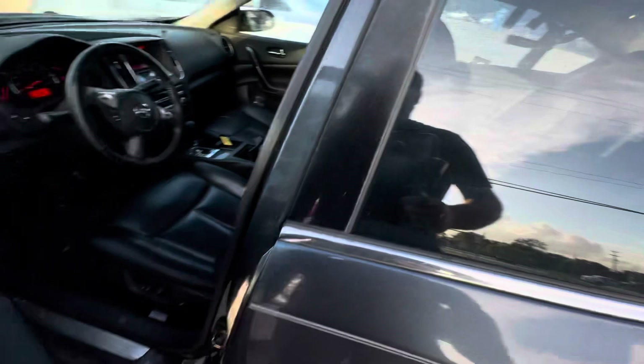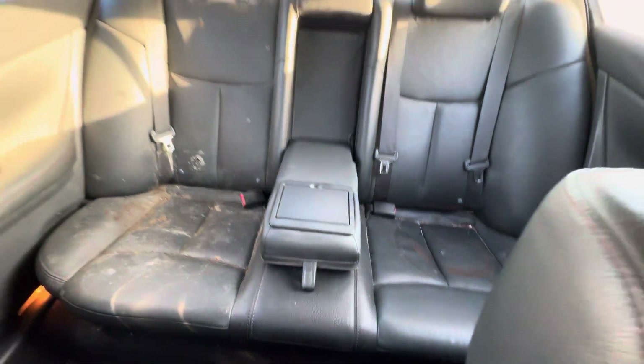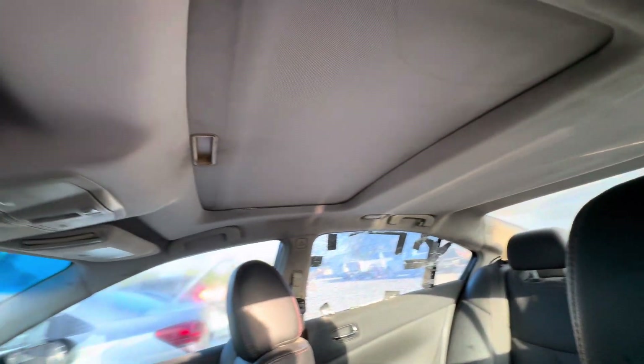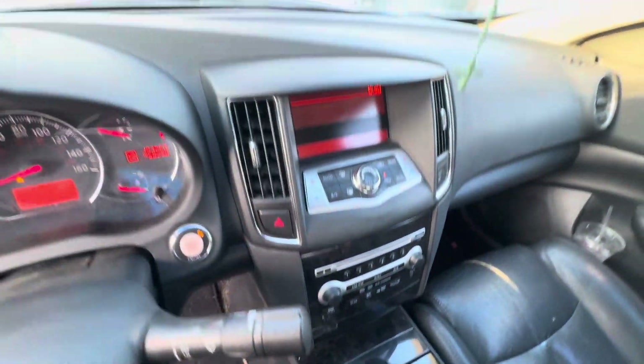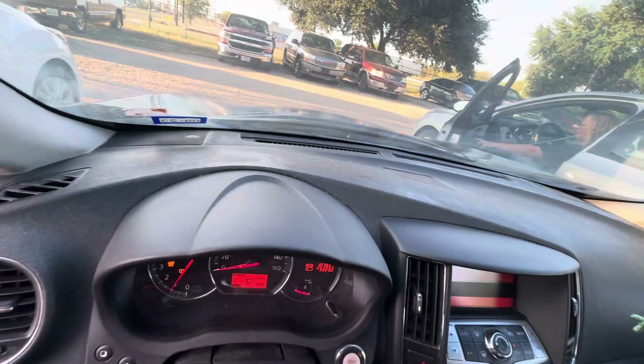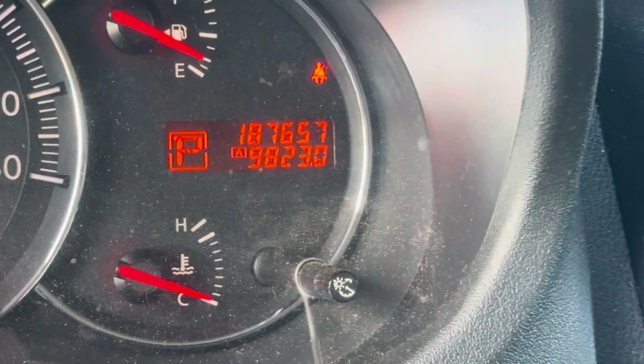On the interior, we have black seats. Headliner looks good. You got a sunroof up there. Automatic transmission. Dash is clean. On your mileage, you have 187,657.